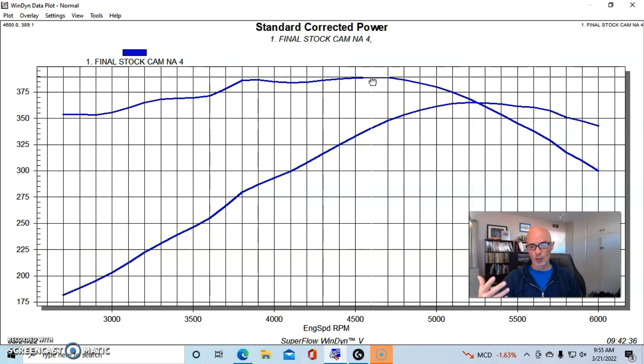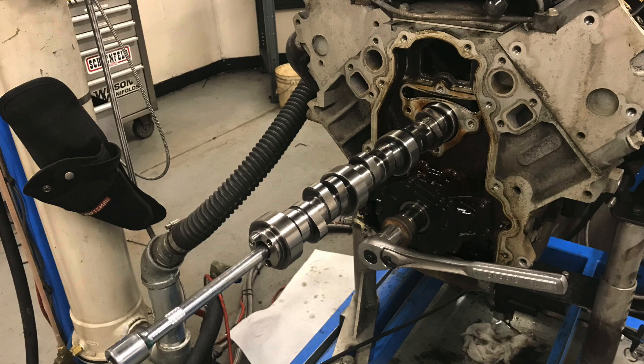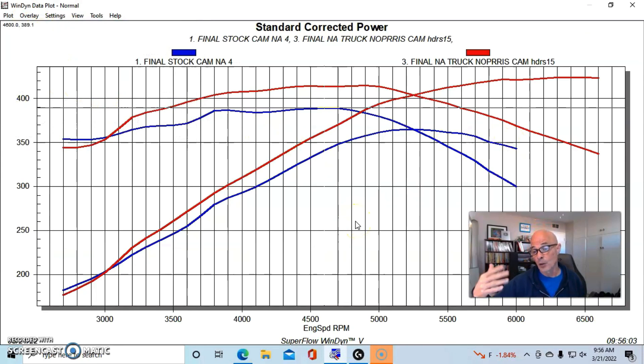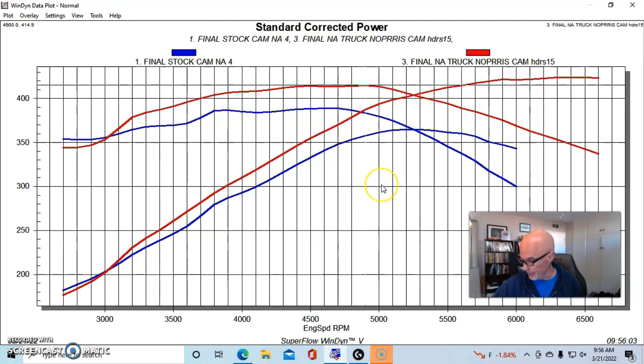Let's find out what happened when we installed the Truck Norris cam. The Truck Norris cam offered quite a bit of power — it increased peak power up to 424 horsepower, and peak torque was also up substantially to 415 foot-pounds. The cam added power basically everywhere except at the very bottom. According to Brian Tooley's testing, the Truck Norris cam actually matches the stock cam down low when run with appropriate headers.